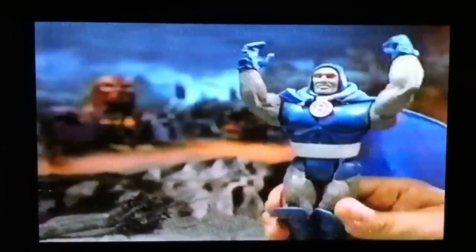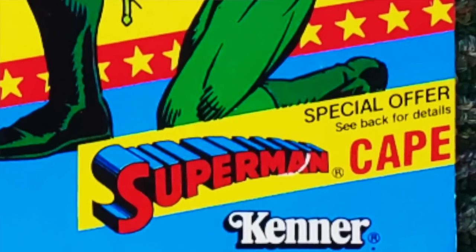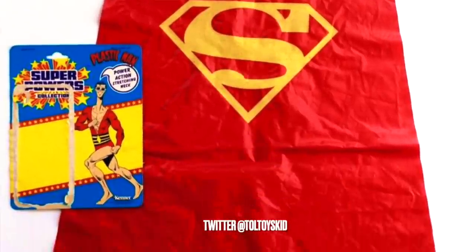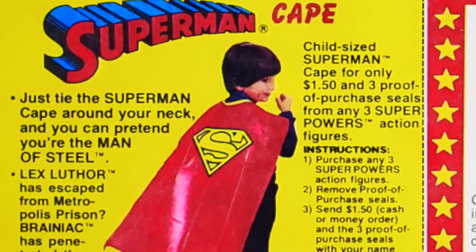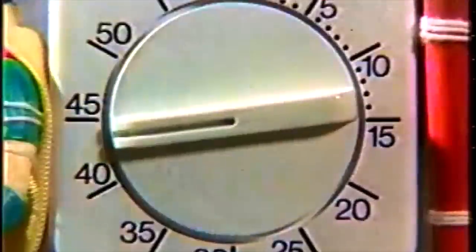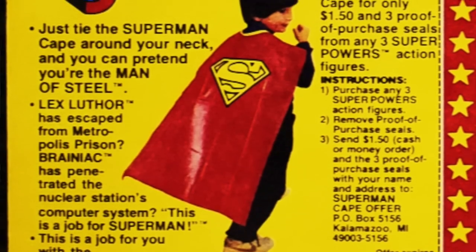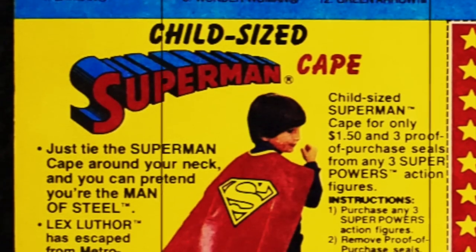Also released in the 80s is Kenner's Super Powers Series 2, which would not offer a repainted figure but another role-playing toy. This time, you could become the superhero that put DC Comics on the map. With three proofs of purchase and $1.50, you could get your hands on a Superman cape — red vinyl with the Superman logo on it. They made sure to add 'child size' to the promotional text to not confuse any Kal-El-aspiring parents from tying the Superman cape around their neck and becoming the Man of Steel, ready to hunt down Lex Luthor before he blows Metropolis to nuclear hell. This is clearly a job for a kid in a vinyl cape.